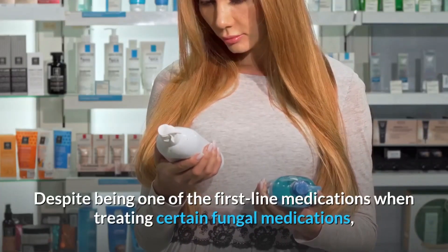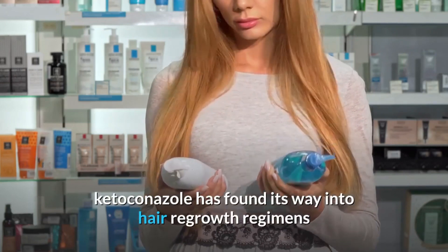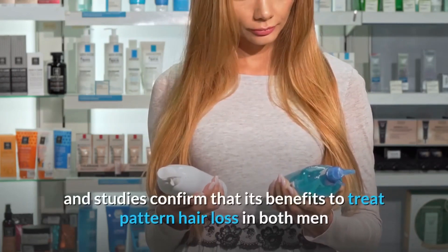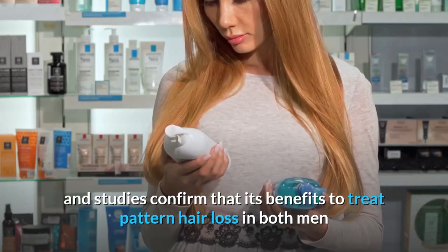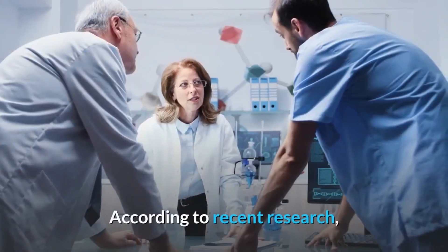Despite being one of the first-line medications when treating certain fungal infections, ketoconazole has found its way into hair regrowth regimens, and studies confirm that its benefits to treat pattern hair loss in both men and women can be substantial.